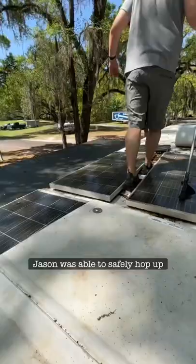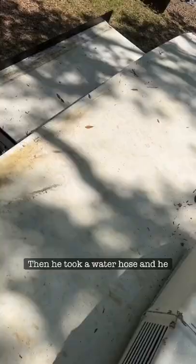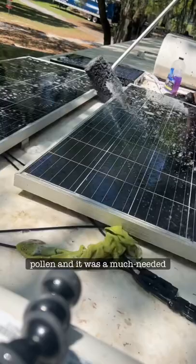Jason was able to safely hop up and sweep everything, including all four slides, the solar panels, and the awning. Then he took a water hose and wet everything down, finishing up with a sudsy wash with a soft brush. The solar panels were covered in pollen and it was a much needed clean.